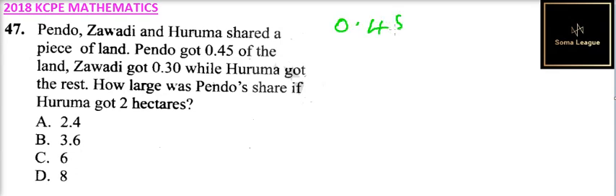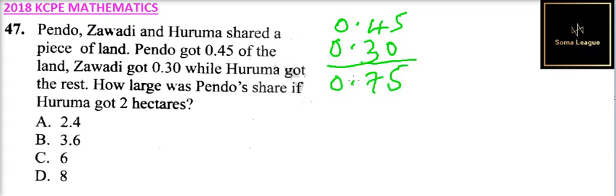If we add the two you get 0.75. This means that Huruma got 0.25, that is 1 minus 0.75, which is the same as a quarter.